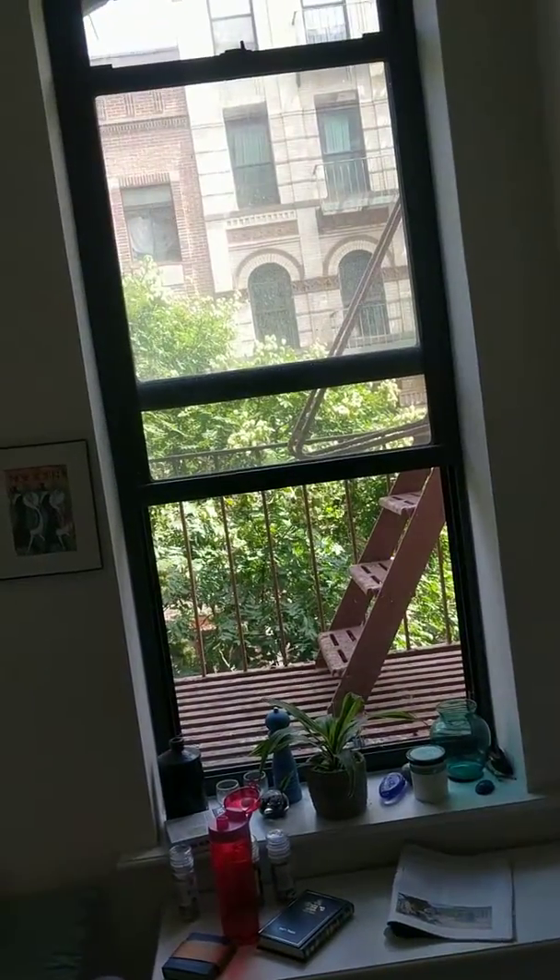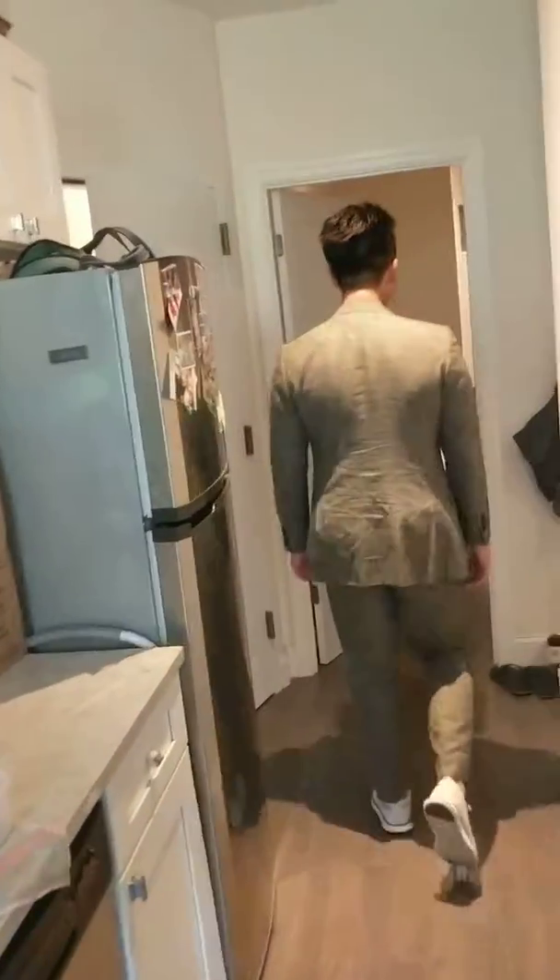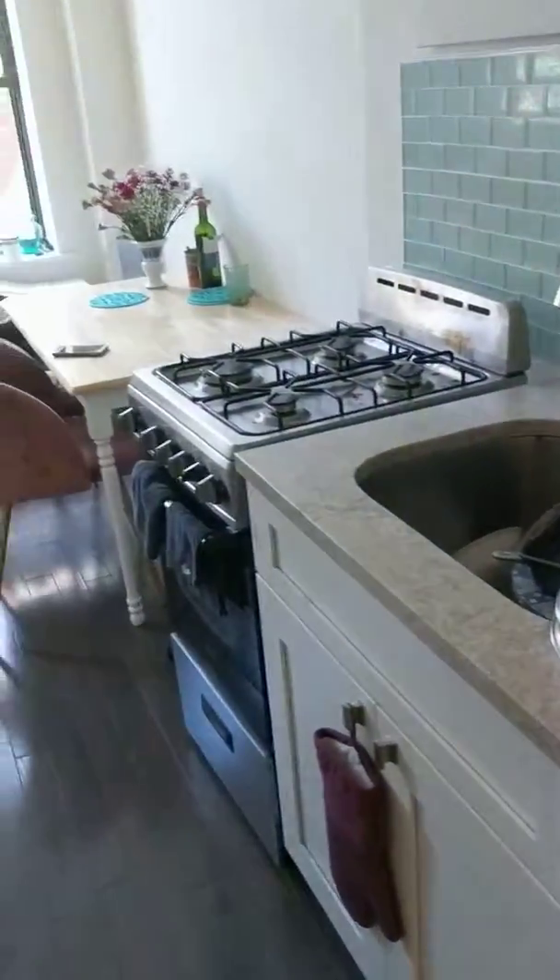And so then this is 7th Street here, right? That's 7th, yes. So this is facing north. In terms of this — dishwasher, little stove, et cetera.